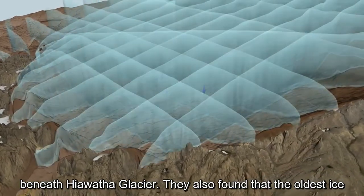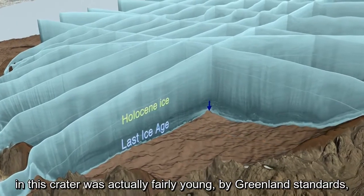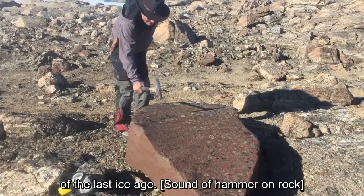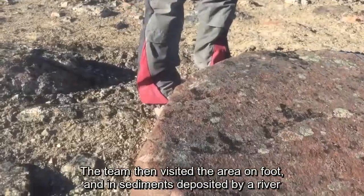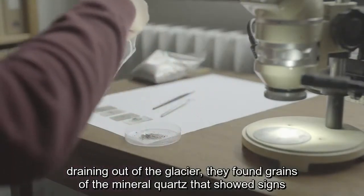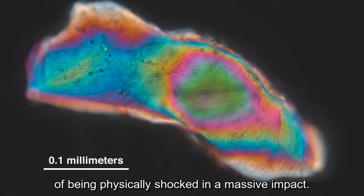They also found that the oldest ice in this crater glacier was actually fairly young, by Greenland standards, and had experienced a great disturbance in its flow toward the end of the last ice age. The team then visited the area on foot, and in sediments deposited by a river draining out of the glacier, they found grains of the mineral quartz that showed signs of being physically shocked in a massive impact.